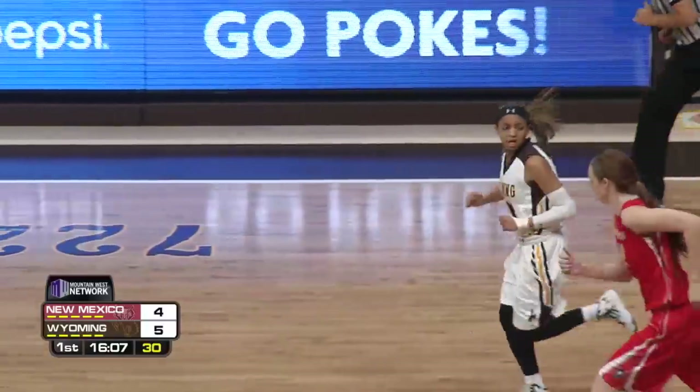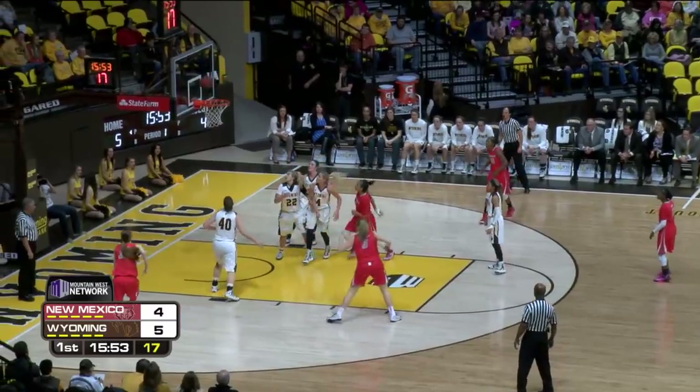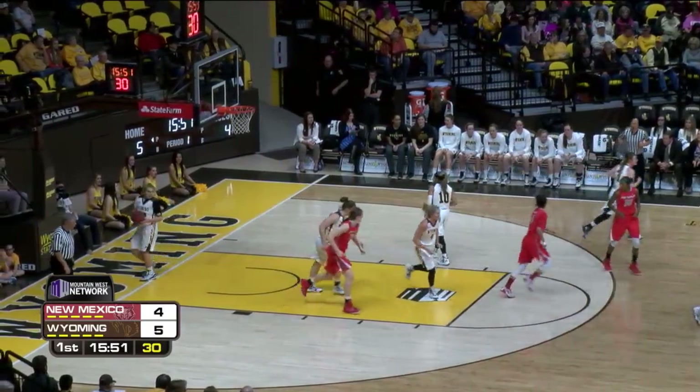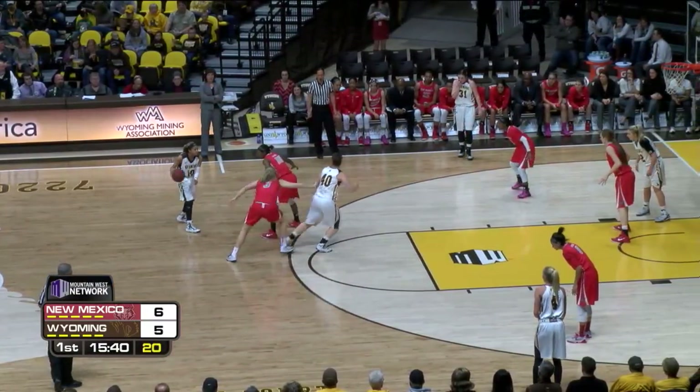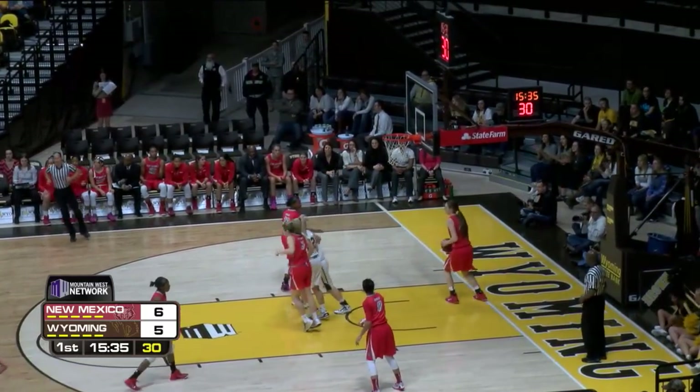Wow, great job to stop and let Brown just run right past her. Looking in, puts it on the floor, drives into the lane, throws up a running right hand, banks it up and in. The one-point lead, 6-5. Dent off the screen, pull-up at the free-throw line, rattles around and goes.